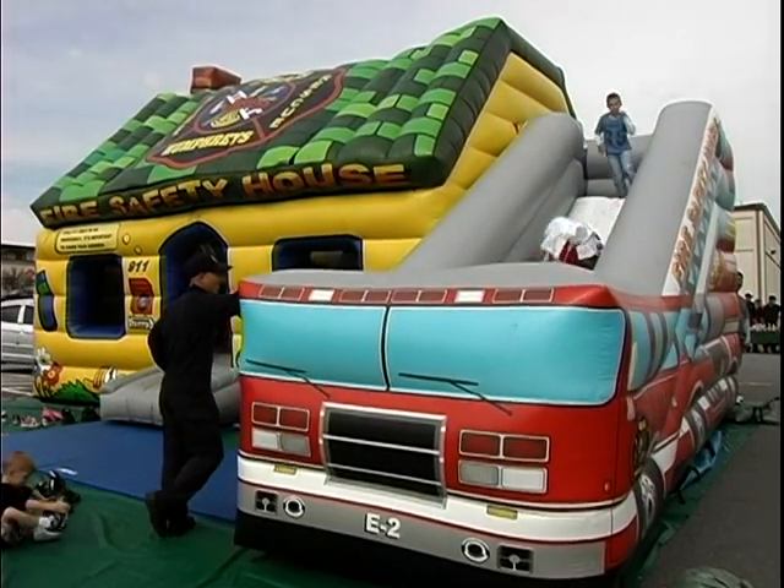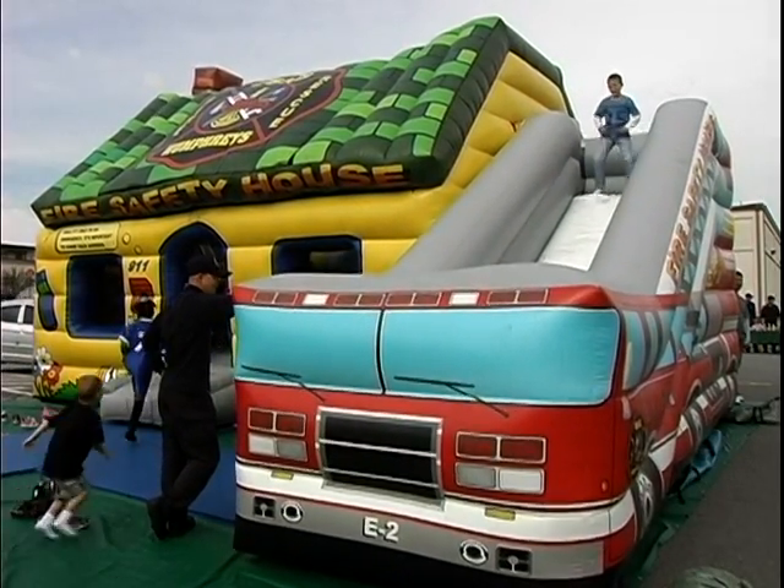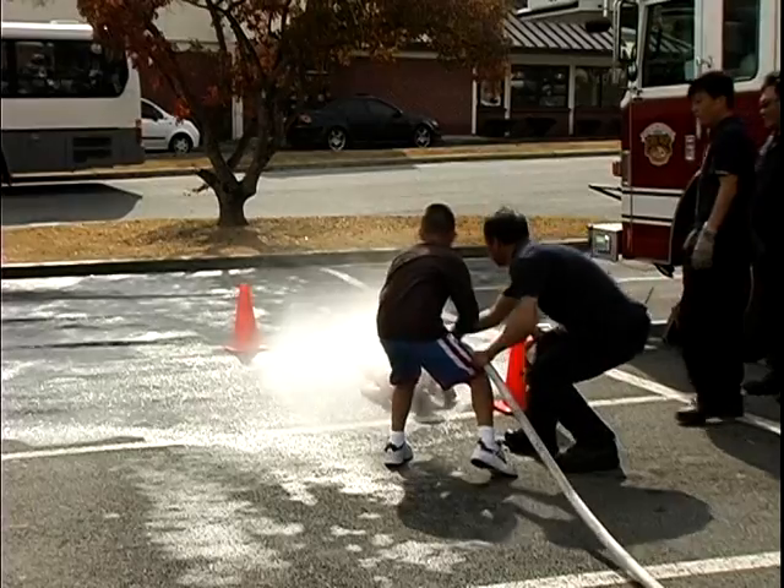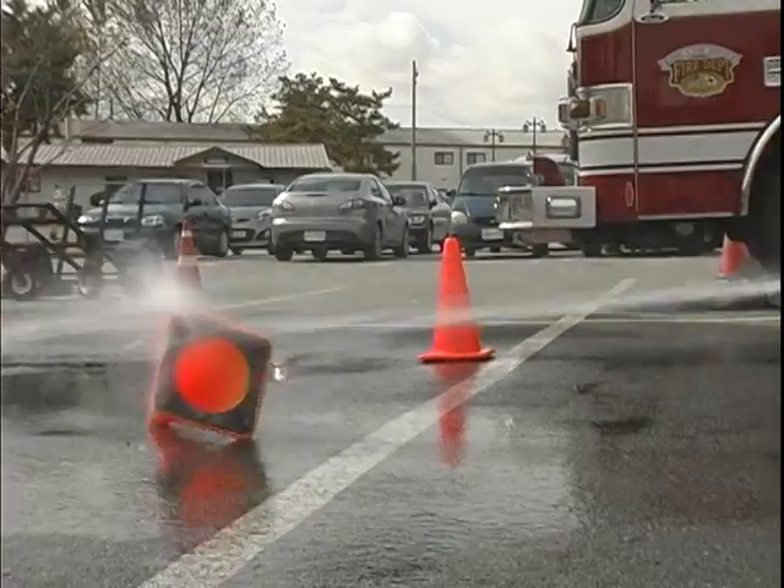Knowing what to do during a house fire and actually being able to do it in a life or death situation are two very different things. That's one of the reasons the Camp Humphreys Fire Department hosted a fire safety day.